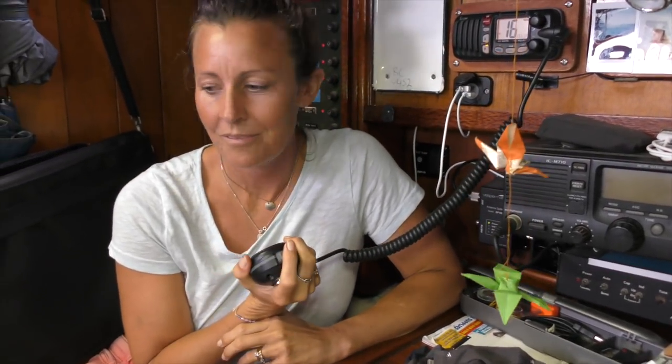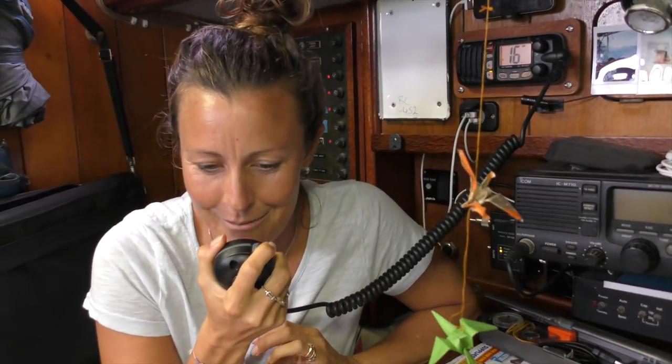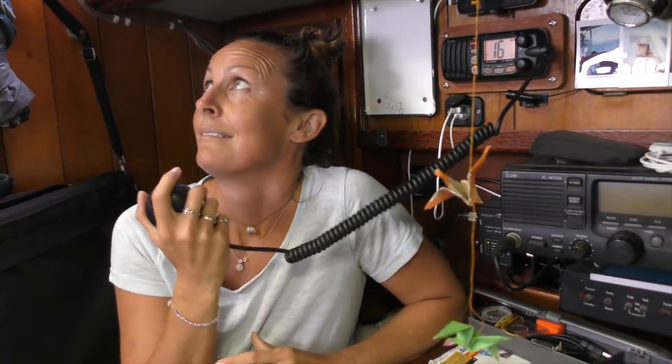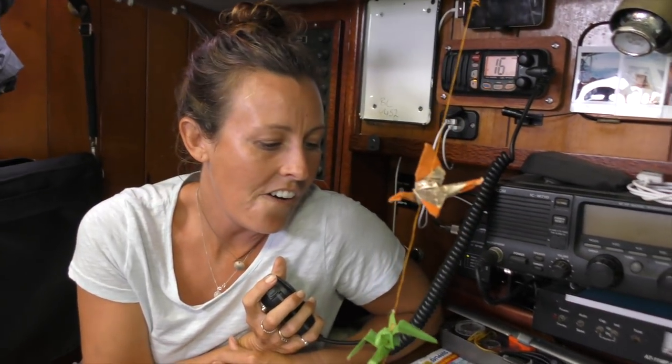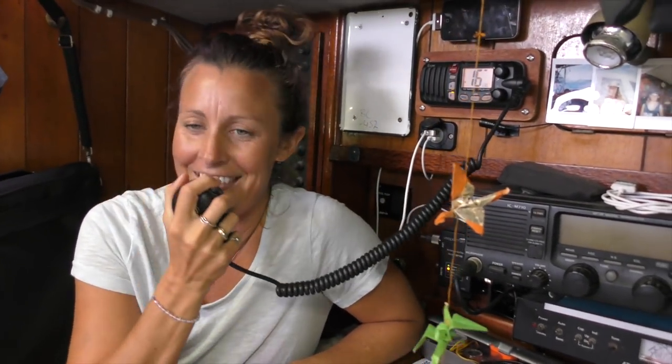Station calling Thursday Island Port Control, good morning. Good morning — I was just letting you know that we are going to be entering your waters soon. We're just coming past Tuesday Island and Horn Island. Can I please get the vessel's name again and the LOA? We're 45 foot, sailing vessel Catalpa. Many thanks for the information — at this stage there's no traffic to affect your inbound transit. Okay, thanks very much, have a good day.